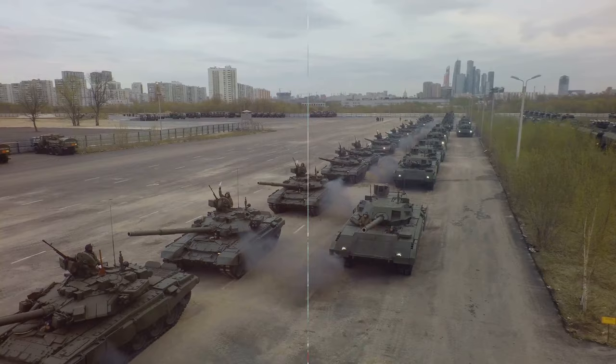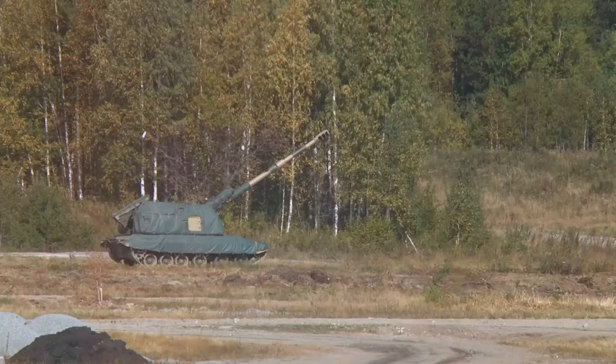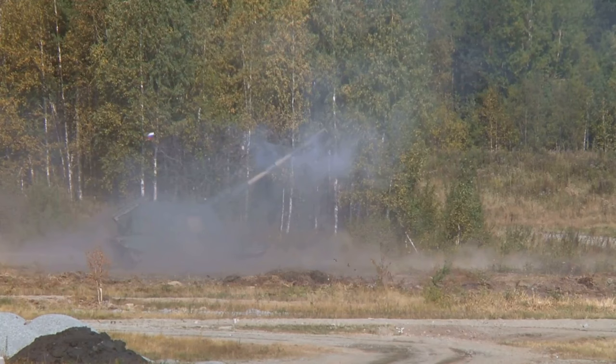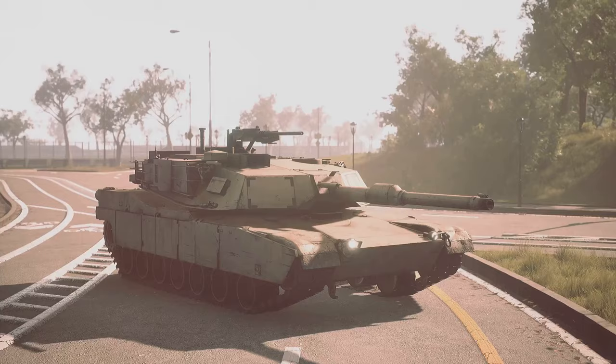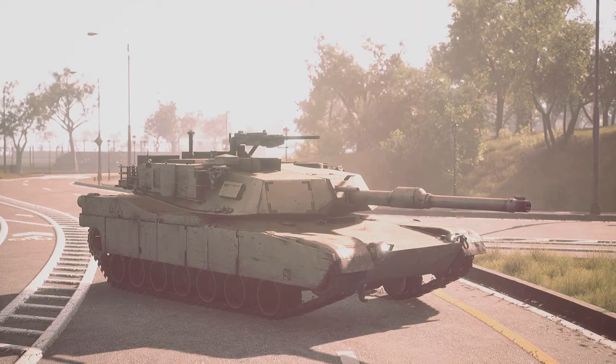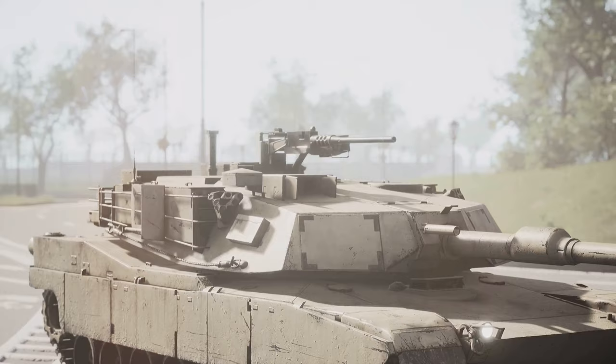The Altay tank is not just a formidable machine — it's a marvel of modern engineering. The tank is equipped with a 55-caliber 120mm main gun made by MKE, a high-velocity rapid-fire cannon that can deliver devastating firepower with pinpoint accuracy. The Altay also boasts an advanced composite and reactive armor package designed by Rokitsan, engineered to absorb and deflect incoming fire, protecting the tank and its crew from even the most potent anti-tank weapons.